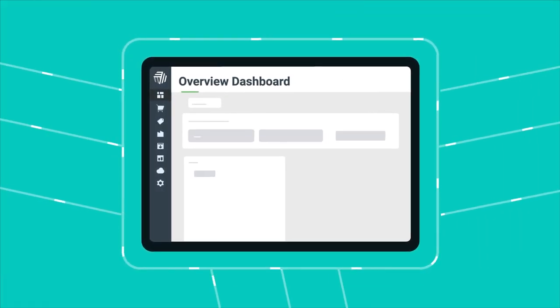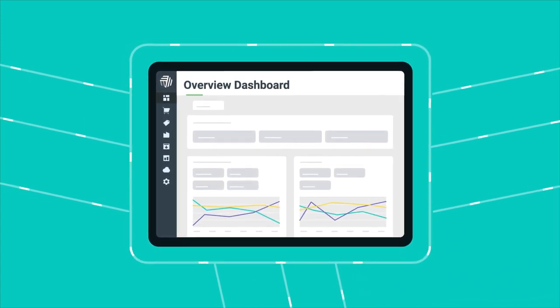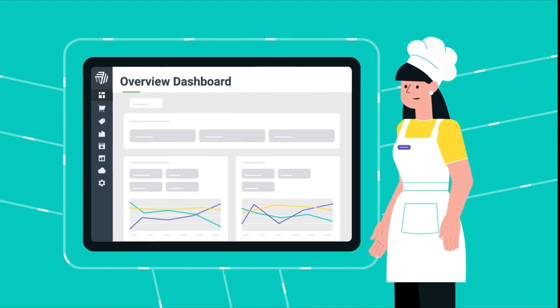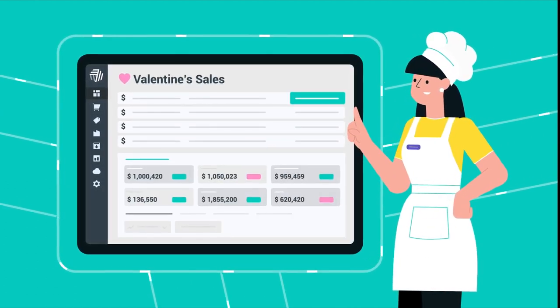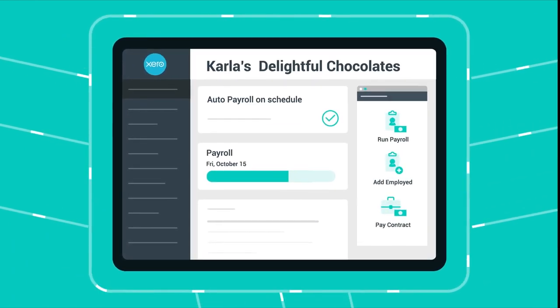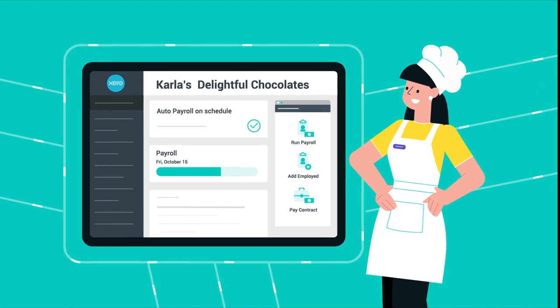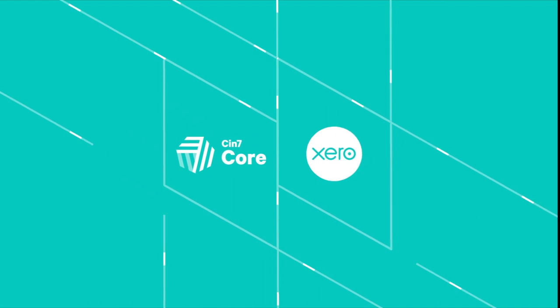CIN7 Core is great at managing inventory, materials, and more, all in one single place from the cloud. This helps Carla add sales channels, streamline operations, and automate to gain efficiency. And at the same time, Carla can use Xero, which is beautifully integrated into CIN7 Core. You have it all included with CIN7 Core and Xero — two solutions that work seamlessly together.